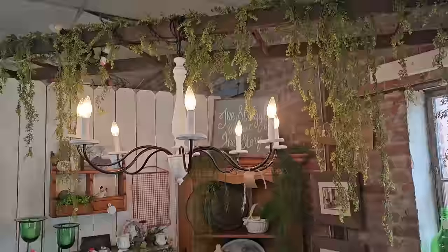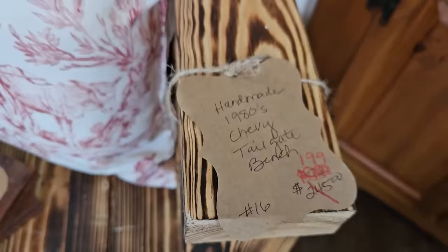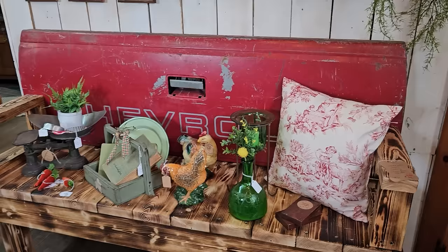Look how they've draped greenery over a ladder. I'm telling you, just everywhere you look in here, it's magical. I thought this was so funny — so it's a tailgate bench. They've actually taken the tailgate of an old truck and made a bench out of it, less than $200. What a unique find.